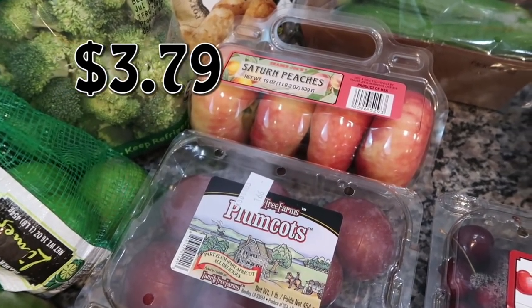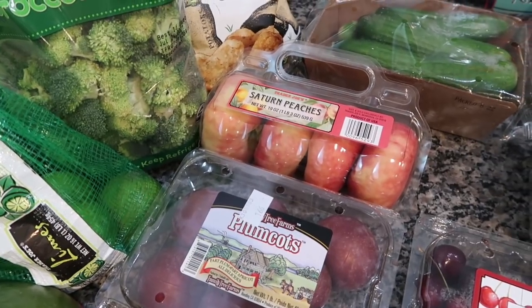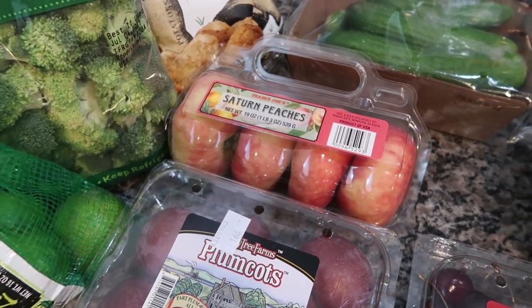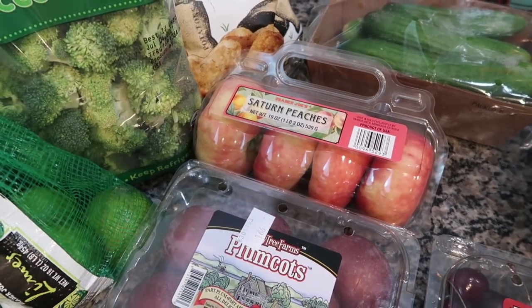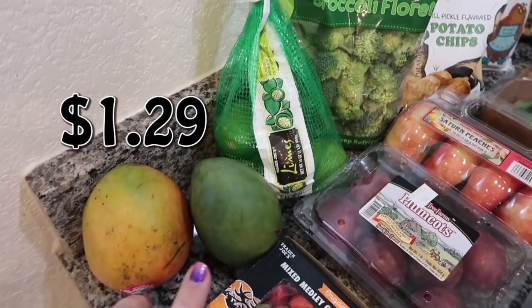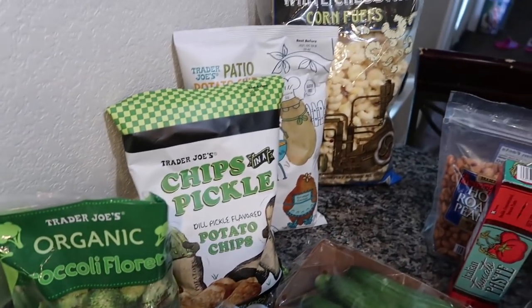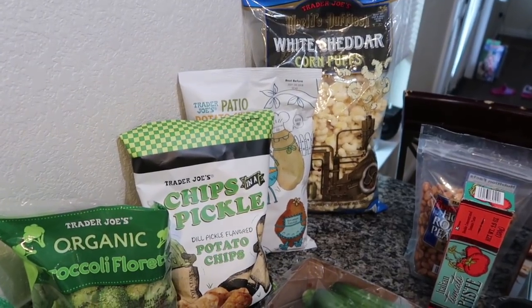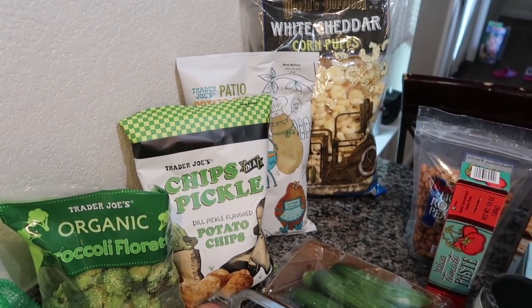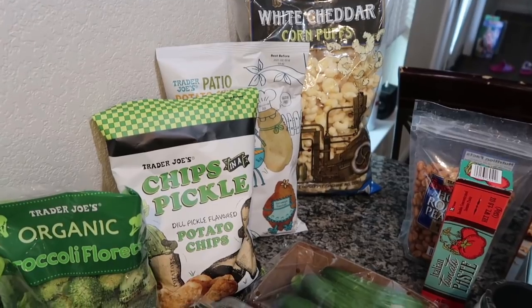I also got the Saturn peaches. This is peach season, but the last set of peaches I got from Trader Joe's did not last long at all — we didn't even get a chance to eat them before they went bad. I like the Saturn peaches because it's a specialty item but there's only four in there, so they'll get eaten before they go bad. I grabbed a bag of limes for a really special recipe — it goes with the mangoes. I got some organic broccoli florets for a dinner and for snacking, and then I grabbed some chips because they had a lot of their summer seasonal items still out, which was a shock to me.